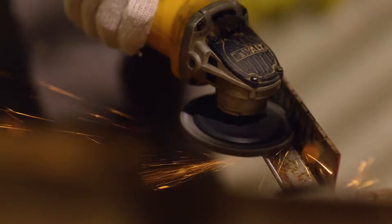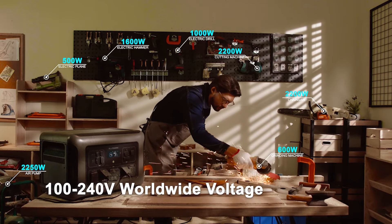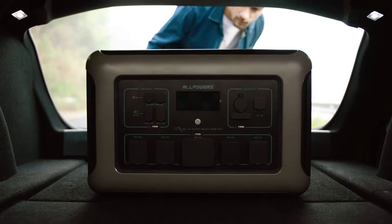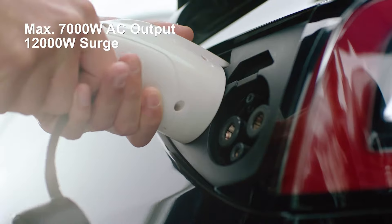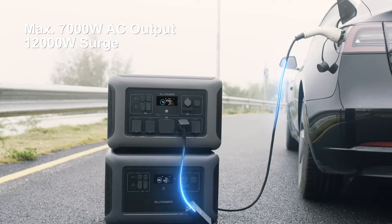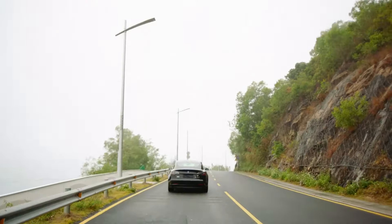The R3500 energy kit can take care of your 120-volt and 240-volt appliances. Two R3500s connected in parallel can provide a maximum of 7,000 Watts of AC output and 12 kWh surge. So even if the power goes out, your EV won't be out of order.